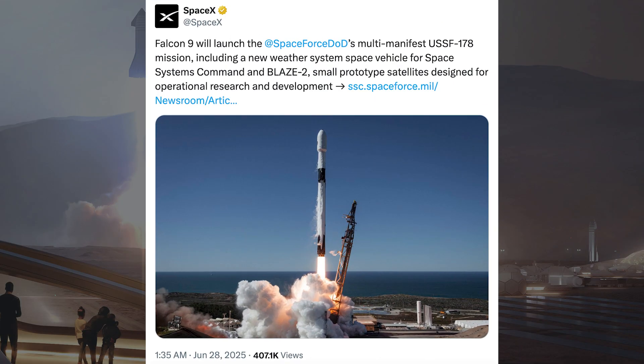SpaceX has won another new contract to launch a payload on Falcon 9. Falcon 9 will launch the Space Force's multi-manifest USSF-178 mission, including a new weather system space vehicle for Space Systems Command and Blaze 2 small prototype satellites designed for operational research and development.